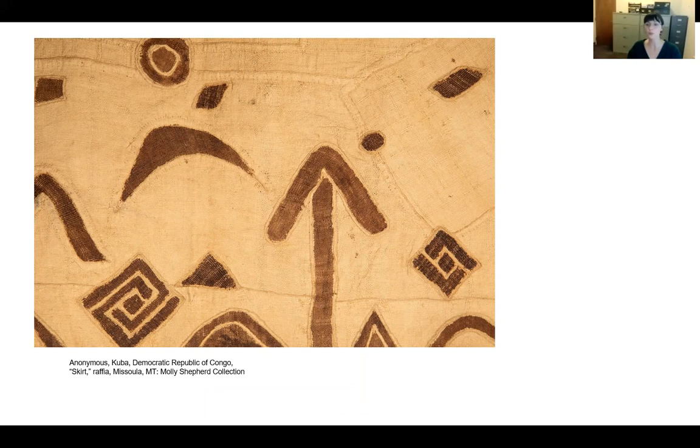When creating the skirt, embroiderers use both an appliqué technique and stem stitching to affix figurative patches of dyed cloth onto the foundation weave. Raffia fiber can be quite fragile, so more geometric patches may be applied over time to mend the fabric when ripped or worn, and to cover up imperfections — serving as both design and function. One of my favorite things about looking at the cloths in Molly Shepherd's collection is trying to figure out what was original and what was added on later, and how it changes the design.